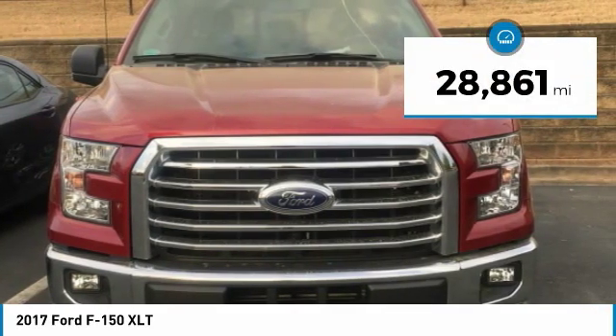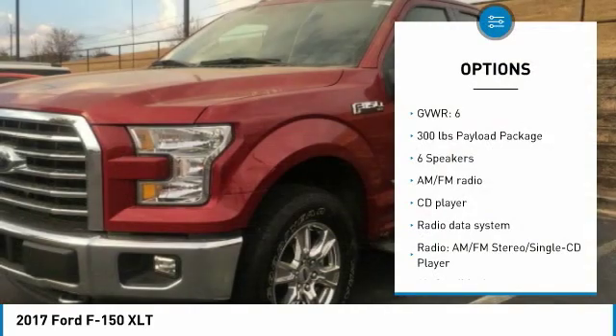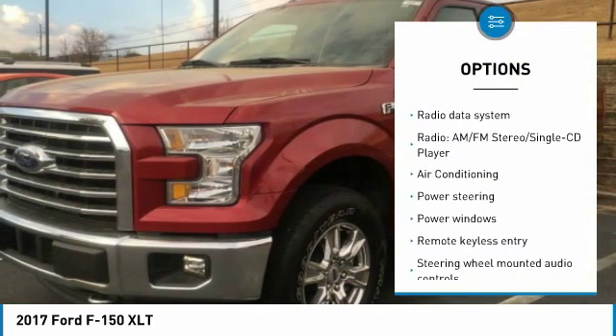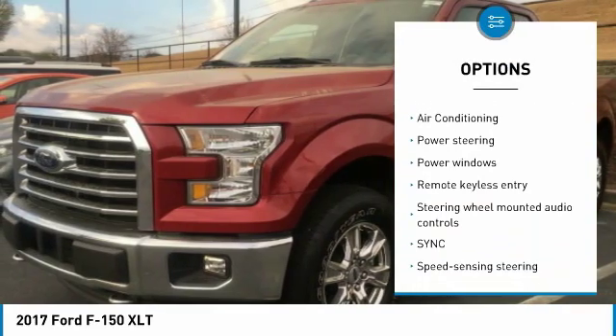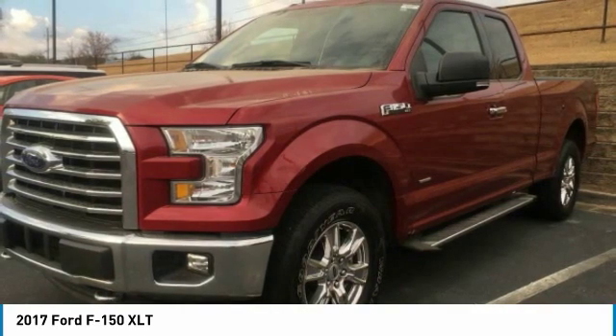This vehicle has less than 30,000 miles. Here are some of this vehicle's great options: traction control, air conditioning, dual airbags, power steering, four-wheel disc brakes, center armrest, power windows, compass, CD player, security system.